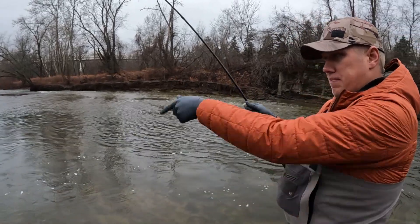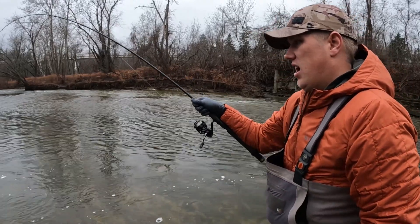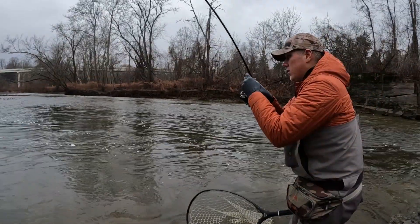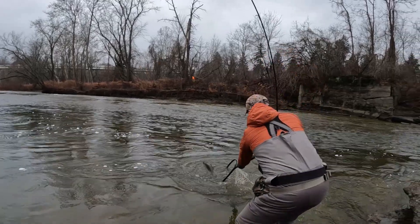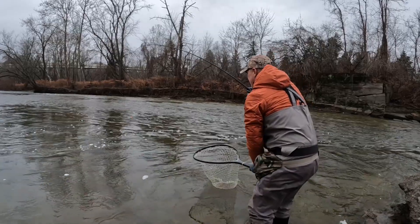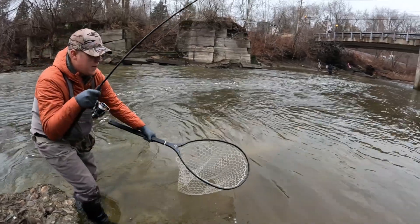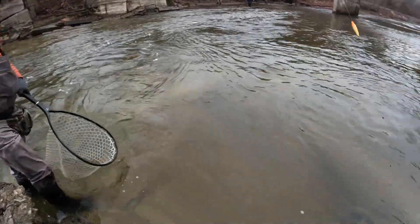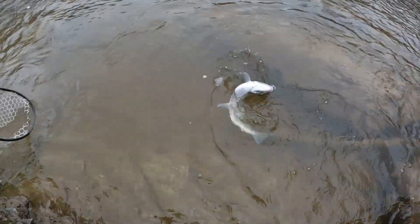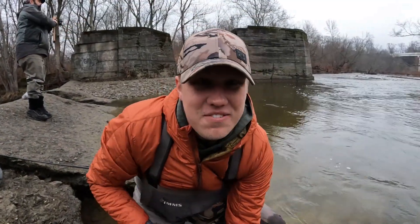I was fishing below me here, then just whipped it above me. He's dogging me so good. Nice fish! All right, just got set up in Northeast Ohio — look at this clean fish that I landed.